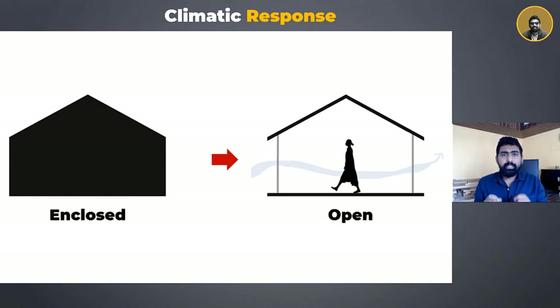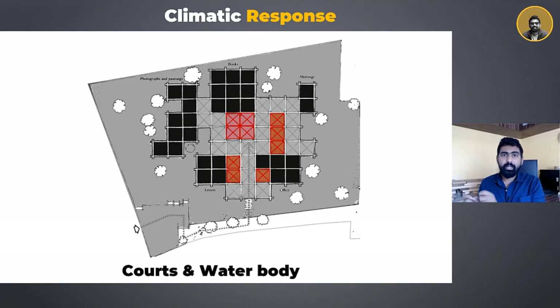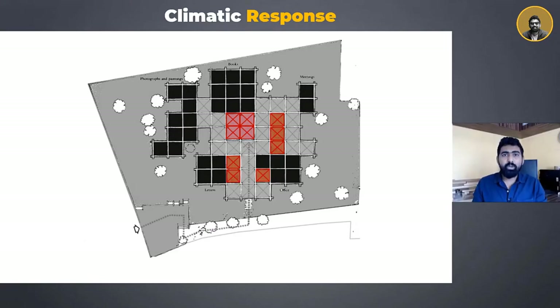Any building placed on a particular site has to respond to the climate in which it is situated. Adopting an open pavilion-like typology instead of a solid built form allows wind to flow through the structure in the hot and dry climate of Ahmedabad, and is also a wise response to the Sabarmati riverfront below. The addition of courtyards and water bodies inside the structure helps in keeping the microclimate of the surroundings cool. The structure is surely a great response to the hot and dry climate of Ahmedabad.